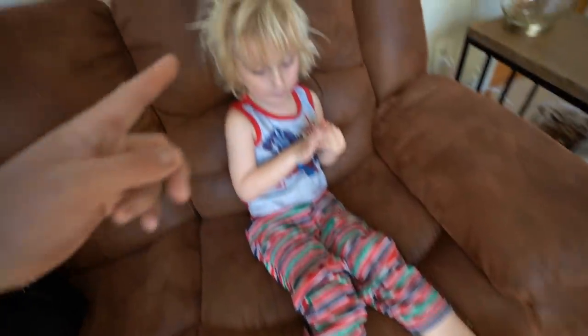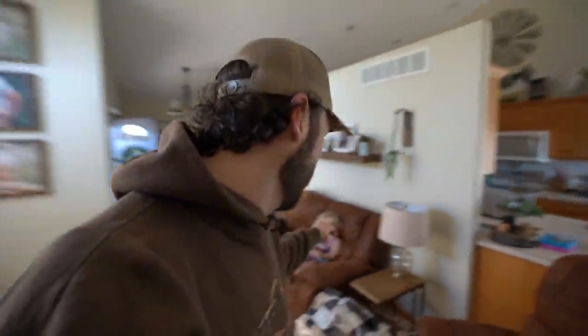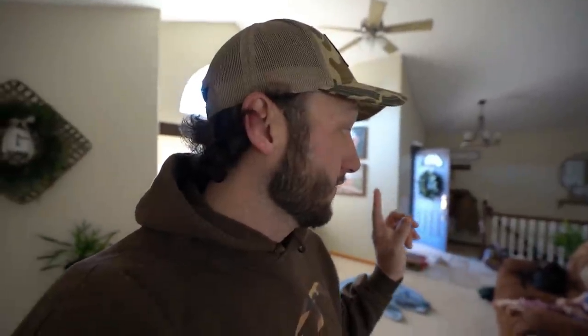Hi bub, say hi to everybody! That is my little man, straight out of bed. That's my little man Bubba — he just got a treat for eating all of his breakfast, a Starburst.